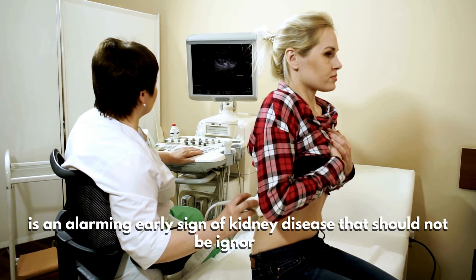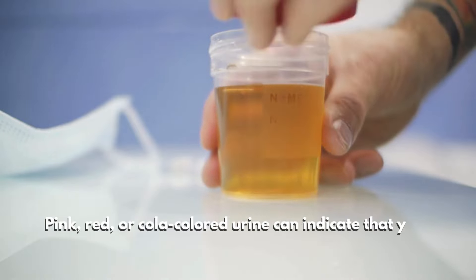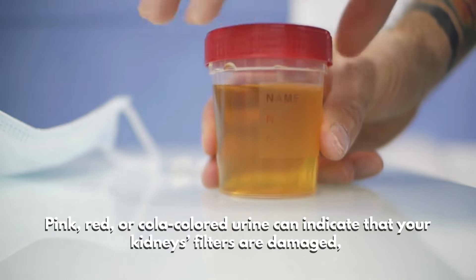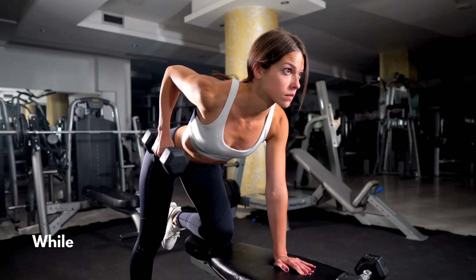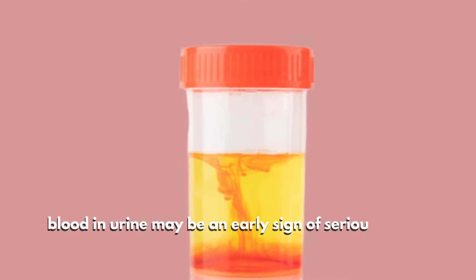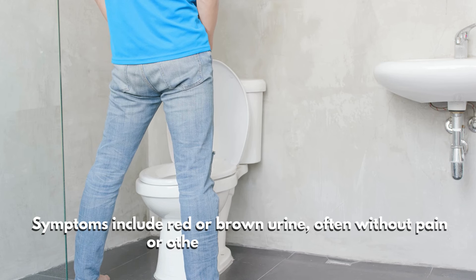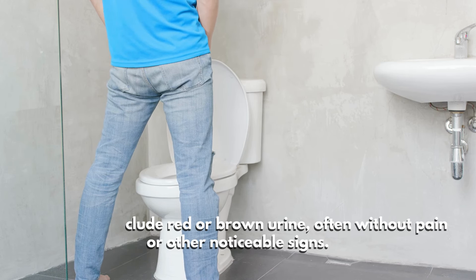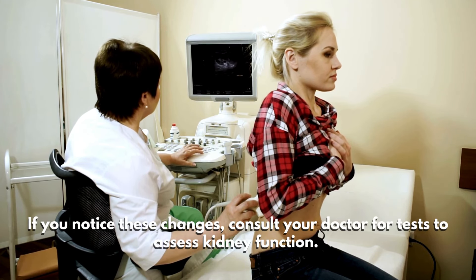Number four: blood in urine. Seeing blood in your urine — or hematuria — is an alarming early sign of kidney disease that should not be ignored. Pink, red, or cola-colored urine can indicate that your kidneys' filters are damaged, allowing blood cells to leak into your urine. While it can sometimes result from exercise or infections, blood in the urine may be an early sign of serious kidney problems. Symptoms include red or brown urine, often without pain or other noticeable signs.